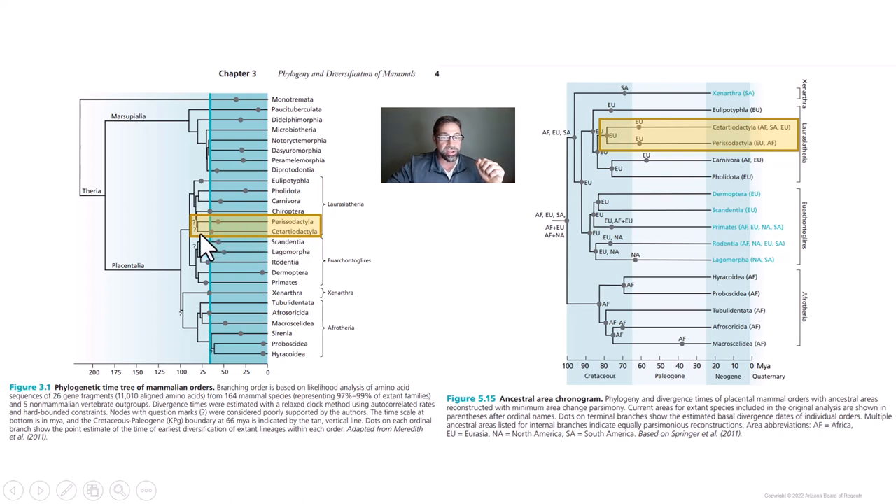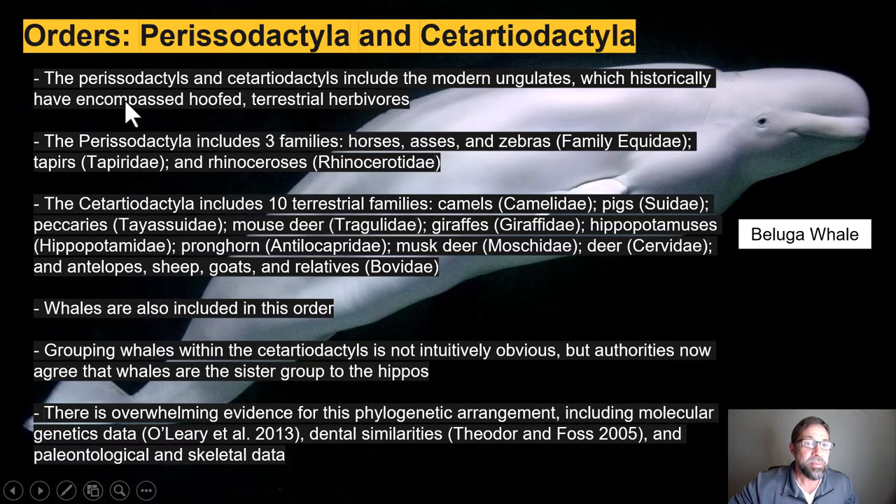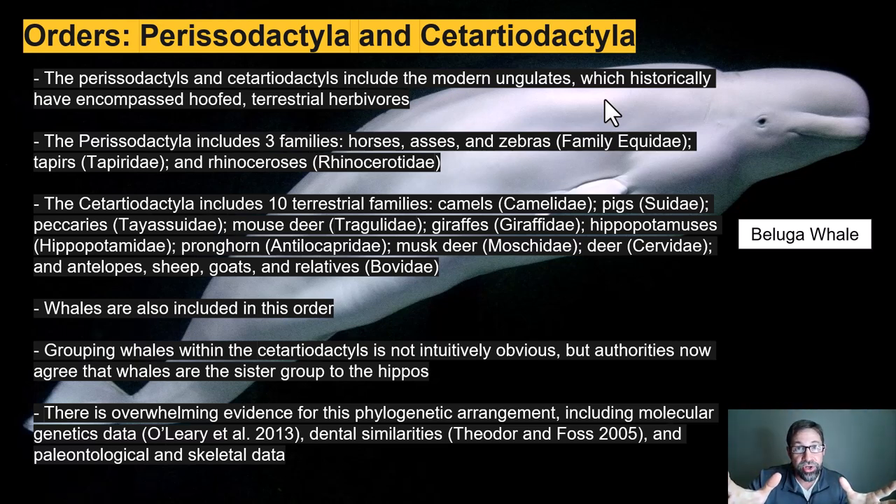The orders Perissodactyla and Cetartiodactyla are two closely related orders that share the most recent common ancestor, according to both Meredith and Springer. These are our final two orders in ABS 470, and they're also the last two orders in the superorder we've been working on for the past couple of weeks — the Laurasiatheria. Hopefully that rings a bell by now.